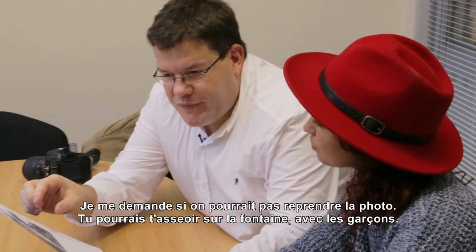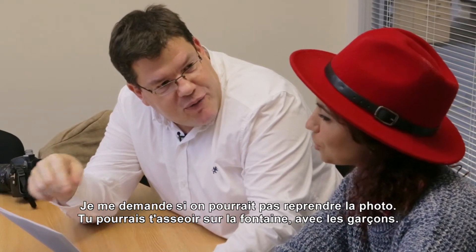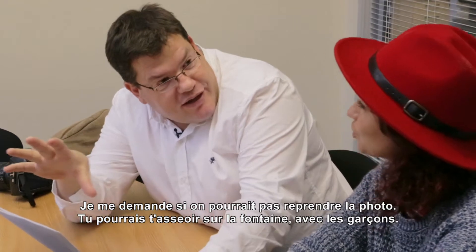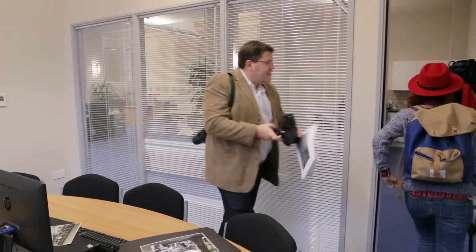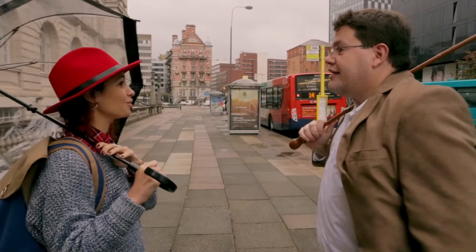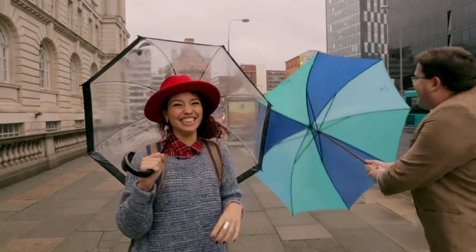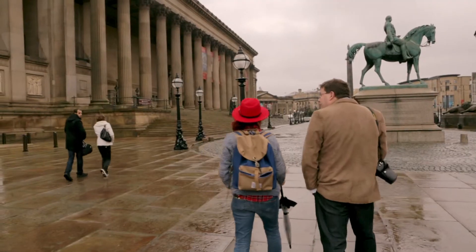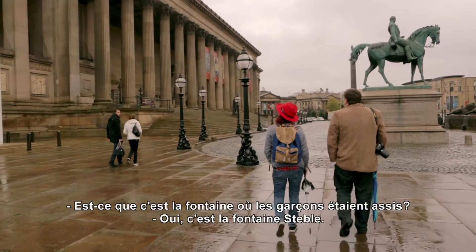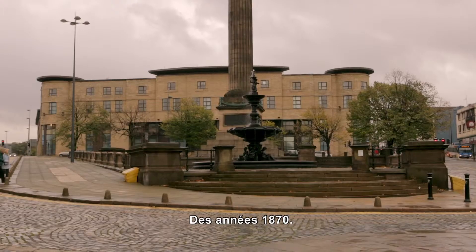I wonder if maybe we could retake the photo — maybe you could sit on the fountain. Would you be sitting with the boys? I think that's cool. So is this the fountain where the kids were sitting? That's right, that's the Stiebel fountain — in the 1870s.